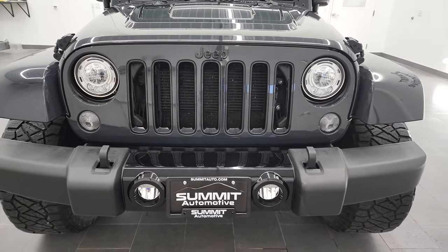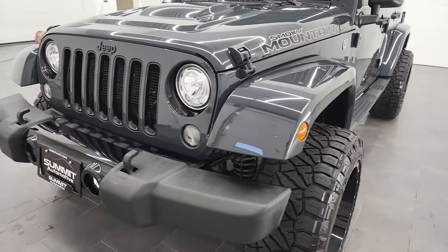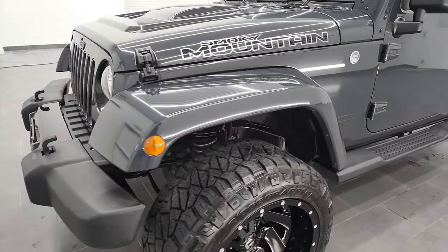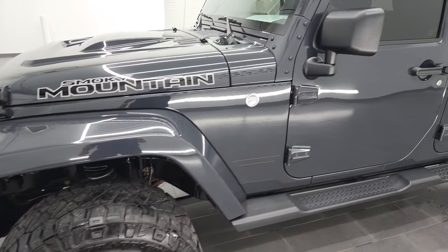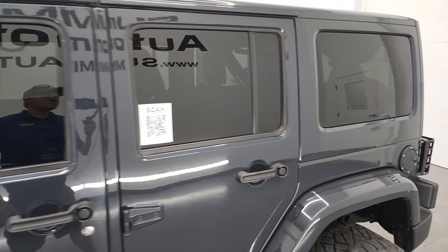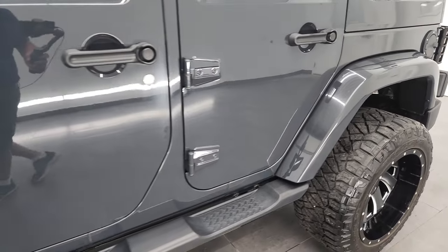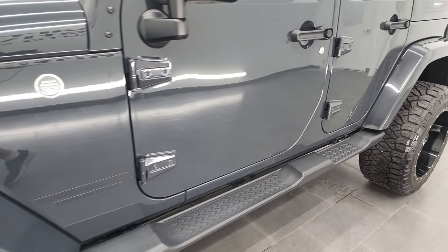I wanted to get a video on it for my catalog of Jeep Wrangler videos on my YouTube channel. If you want to subscribe, there's a link in the upper or lower right-hand part of the screen where I do videos like this on Wranglers each and every day here at Summit Auto.